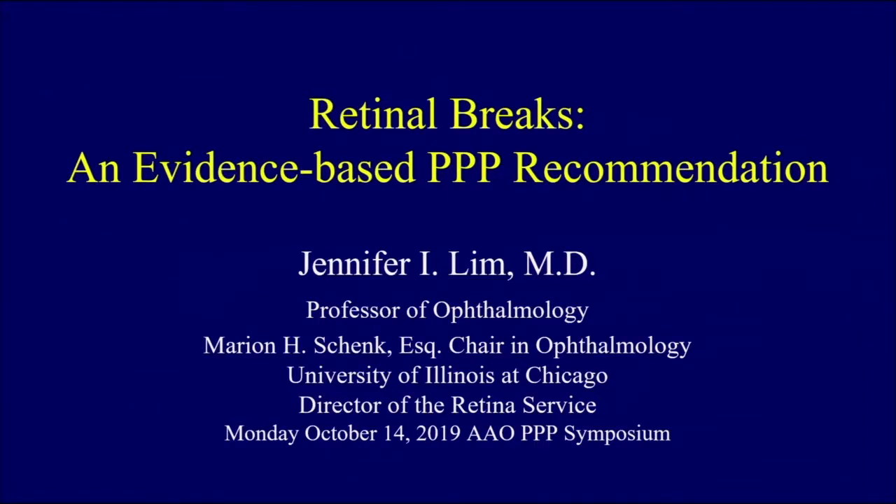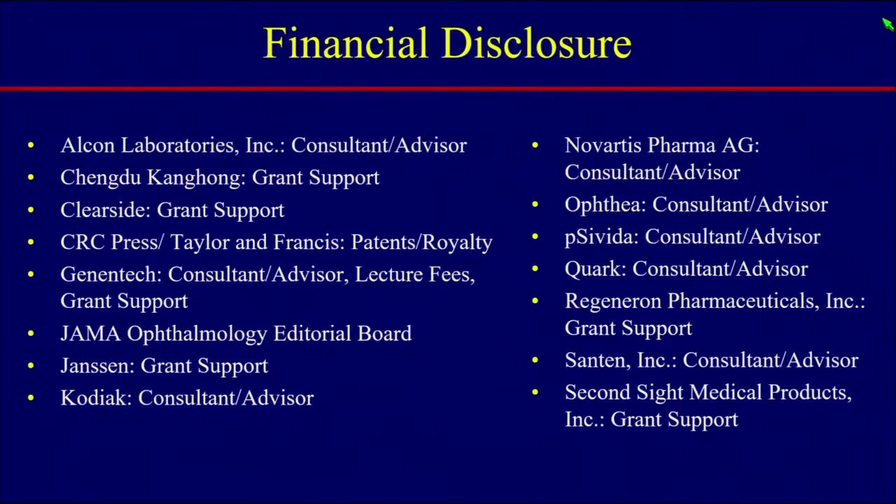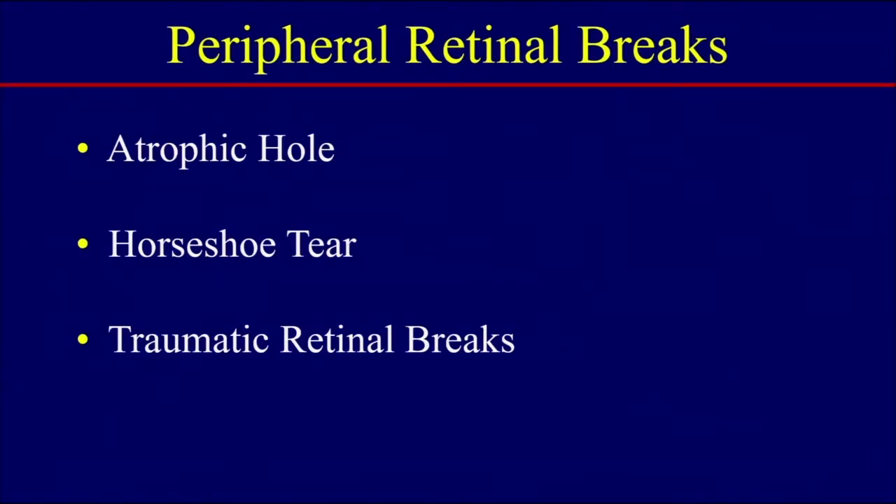We'll go on to retinal breaks from Jenny Lim from UIC. Thanks very much, Chris, and thanks for your leadership on this wonderful PPP panel committee. So we'll discuss retinal breaks. These are my financial disclosures, the relevant one of which is Alcon.